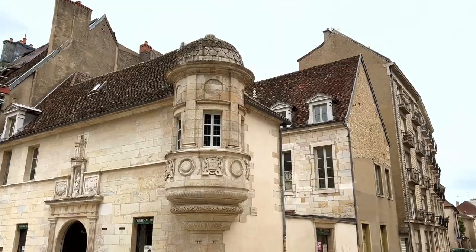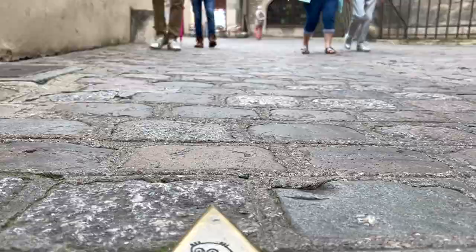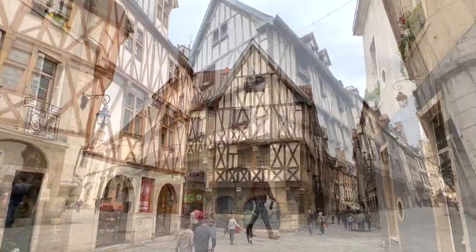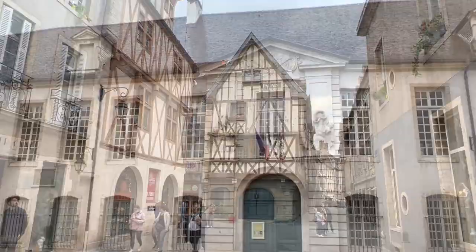But even if you don't want to be bothered with all the historic explanations, just following the arrows on the ground will take you through all the quaint little streets with tons of interesting things to look at. Downtown Dijon is an old medieval town with lots of cobblestone streets and old timbered houses. And because large parts of downtown are pedestrian, we just love strolling around with no particular goal in mind.